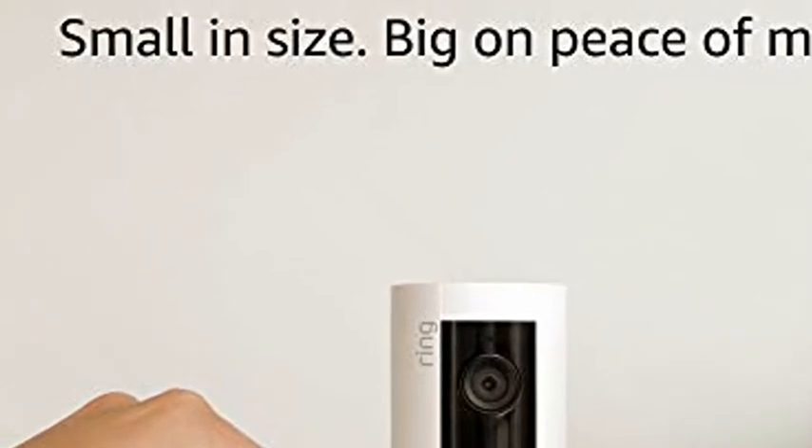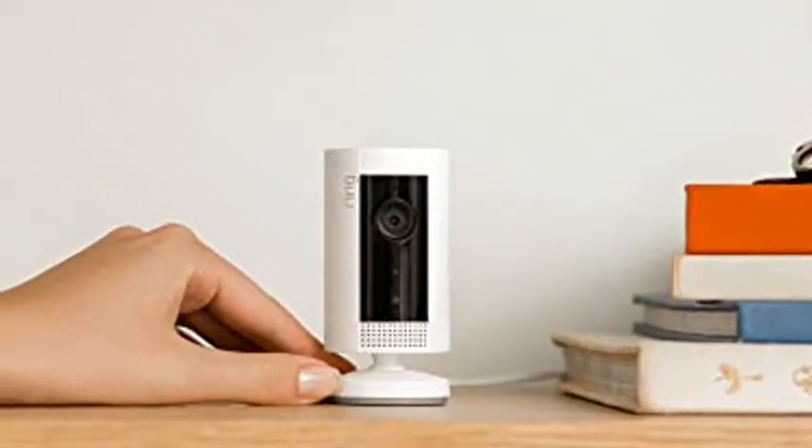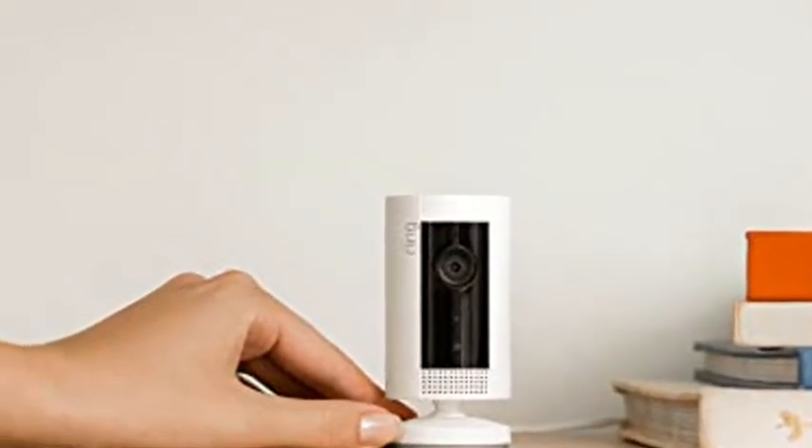Easily set up your indoor cam by plugging into a standard outlet and connecting to Wi-Fi. Place on a flat surface or mount to a wall with the versatile mounting bracket. For added peace of mind, pair with Alexa to help you keep an eye on your home.